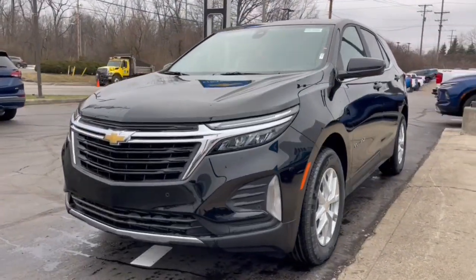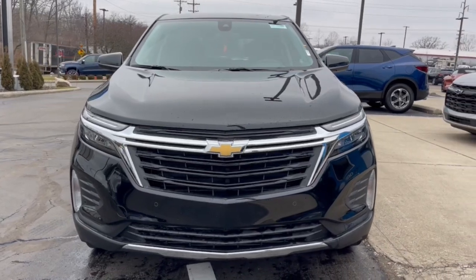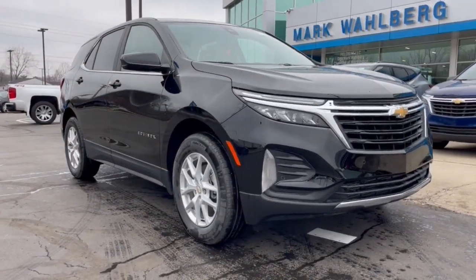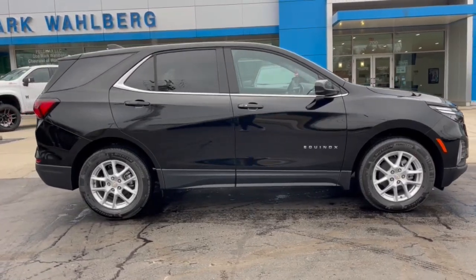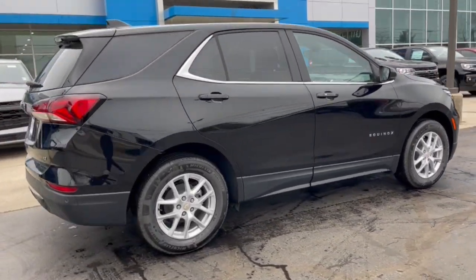Get a feel for the 2023 Chevrolet Equinox. Whether you're on a family road trip or doing the daily drive, the Equinox is your go-to vehicle. It's the elegant solution that blends advanced safety technology, passenger comfort, and SUV functionality. These are just some of the great options this vehicle comes with.